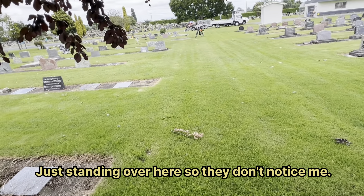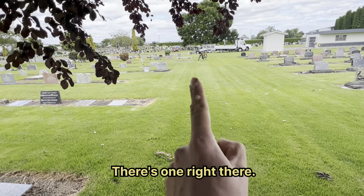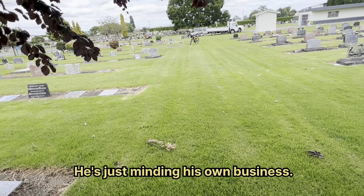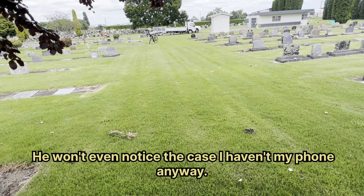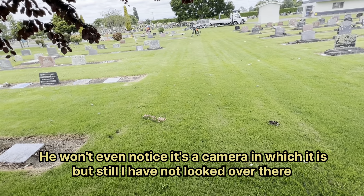I'm just standing over here so they don't notice me. There's one right there — there he is. He's just minding his own business. Luckily he hasn't seen me yet. He won't even notice the case I have on my phone anyway — he won't even notice it's a camera, which it is, but still.